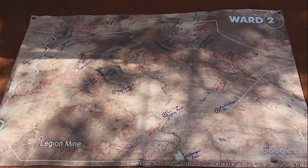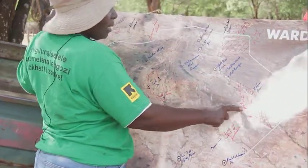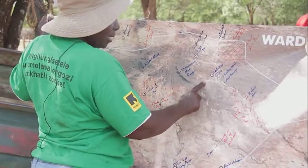Through the project, the community has been taught how to reduce the impact of disasters such as floods.